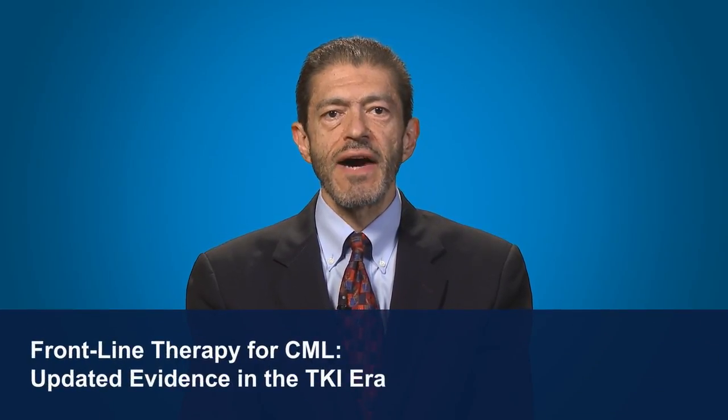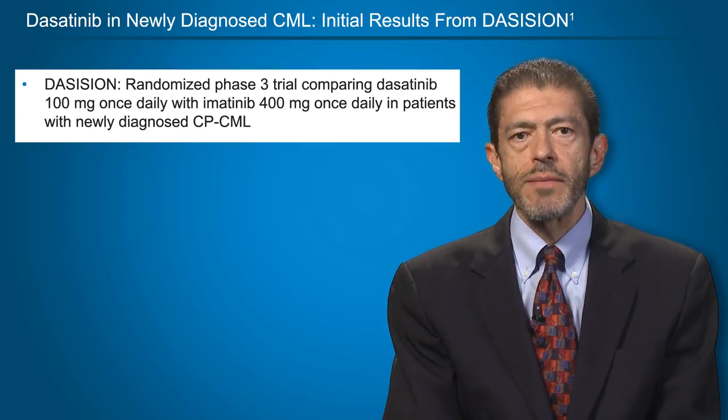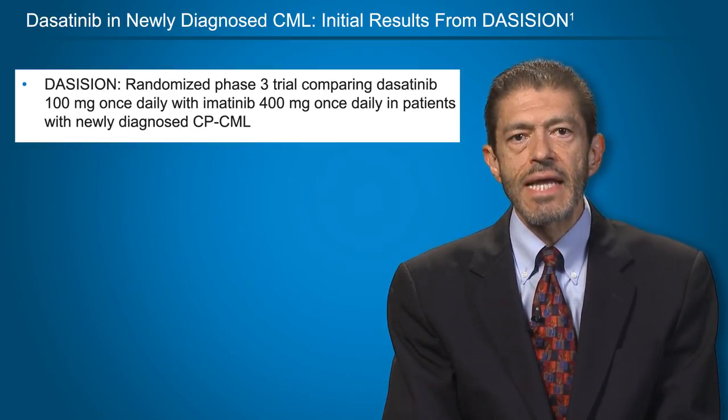Welcome back. As noted before, several major studies have validated TKIs in newly diagnosed patients with chronic-phase CML. These include the IRIS study, which established the first-generation agent imatinib mesylate as an effective frontline option. In the next few minutes, I am going to concentrate on the latest evidence of major trials testing the frontline use of second-generation TKIs such as dasatinib and nilotinib, as well as more recently investigated agents such as bosutinib.